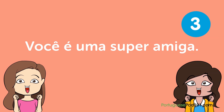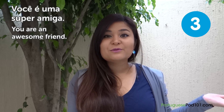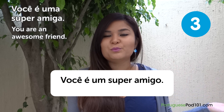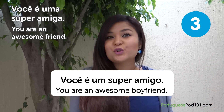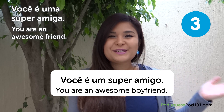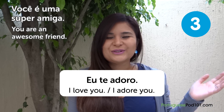"Você é uma super amiga" — You're an awesome friend. For a male friend, it would be "Você é um super amigo." For girls, it's "amiga." "Você é uma super amiga. Eu te adoro" — You're an awesome friend. I love you / I adore you.